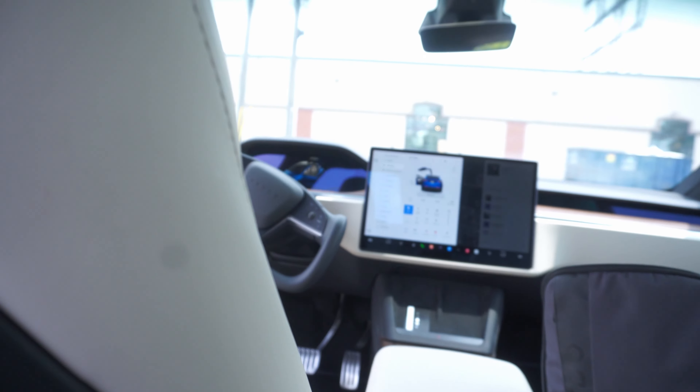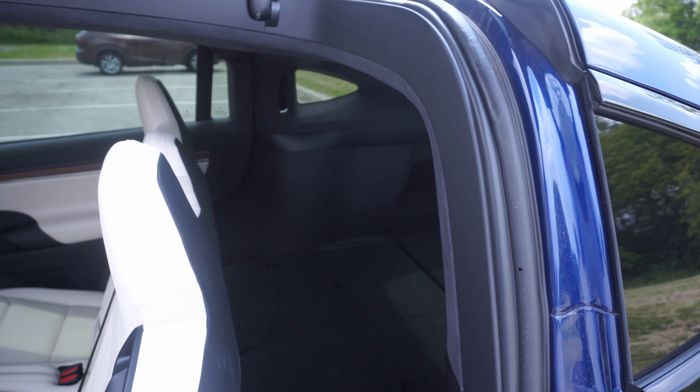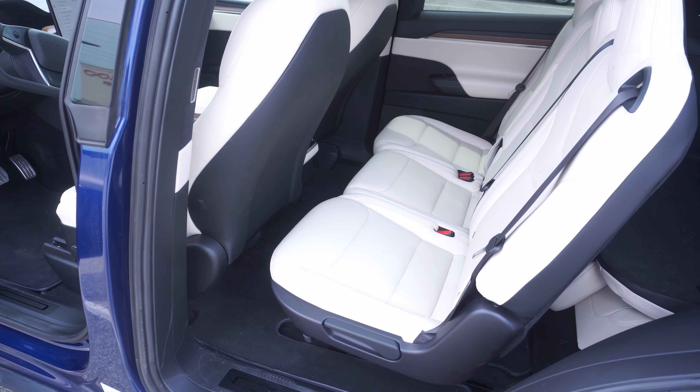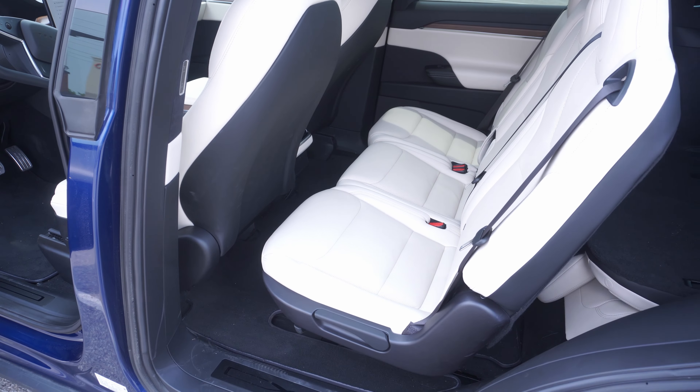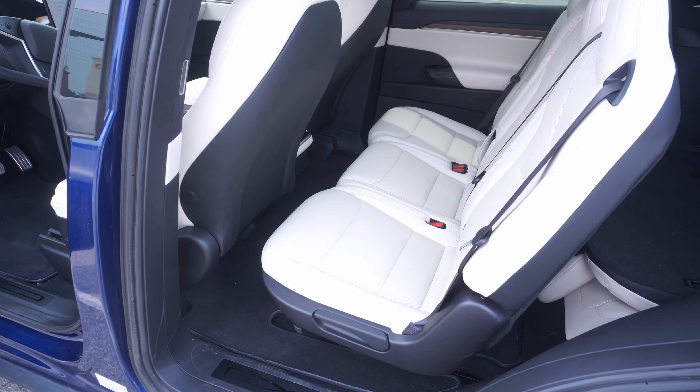The back here is very premium — I really like the quality. This one is equipped with the cream interior, which is very nice. There's also an additional set of seats folded down, meaning this car can comfortably fit seven passengers.